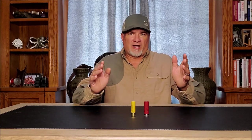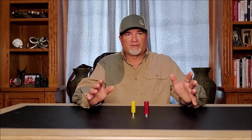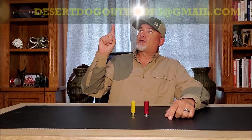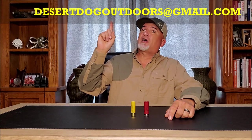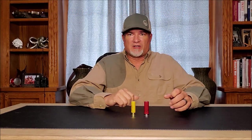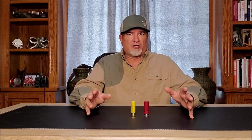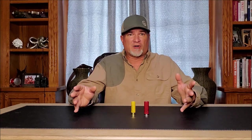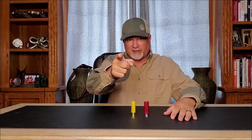Thanks for watching. You can contact me at desertdogoutdoors@gmail.com. If you have any questions or comments, I'll try to address them on my next HuntCat Mail episode, which should air within the next week or two. As always, thanks for enjoying my channel, and good hunting.